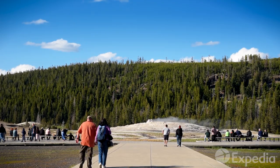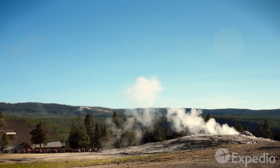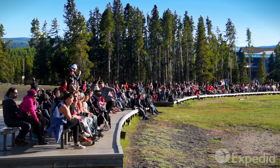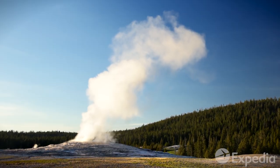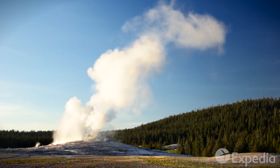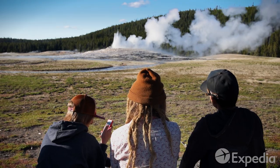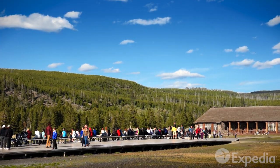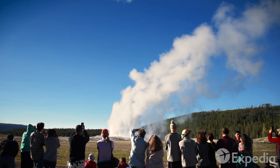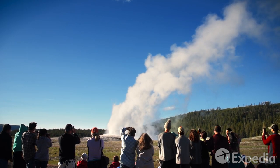Just to the south is Old Faithful, one of the most visited geysers in the world. Aptly named, Old Faithful punctually spews boiling water and steam into the sky every 60 to 90 minutes. The explorers of yesteryear once used Old Faithful as their laundry, placing garments at the vent, which were blasted into the sky and thoroughly washed by the boiling water.